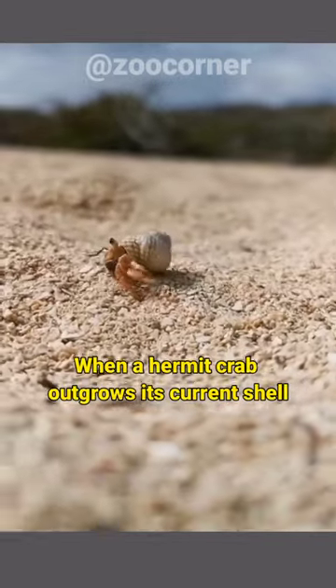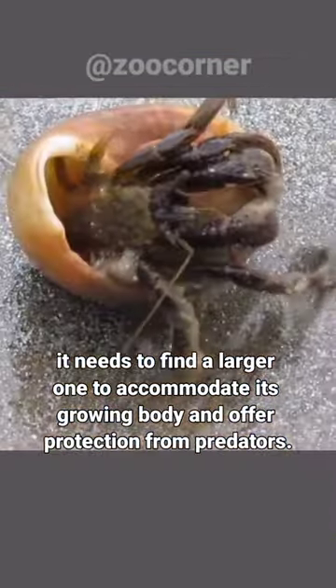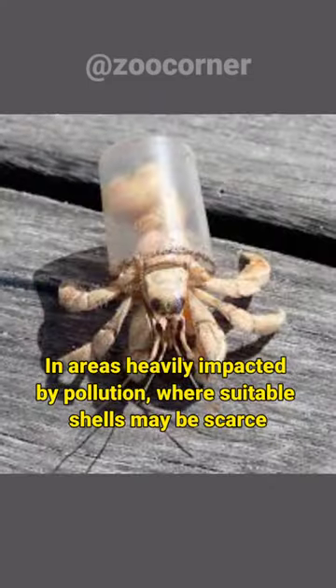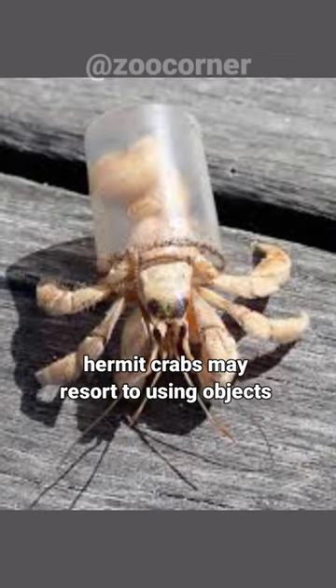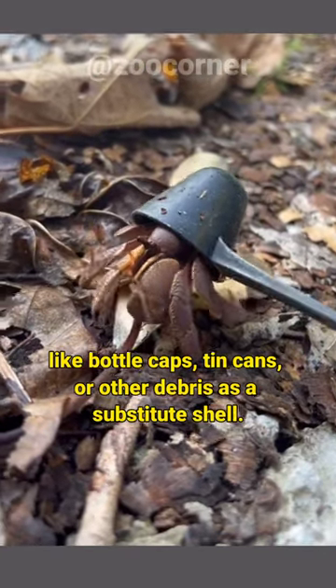When a hermit crab outgrows its current shell, it needs to find a larger one to accommodate its growing body and offer protection from predators. In areas heavily impacted by pollution, where suitable shells may be scarce, hermit crabs may resort to using objects like bottle caps, tin cans, or other debris as a substitute shell.